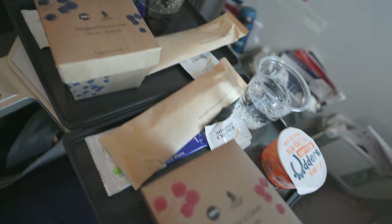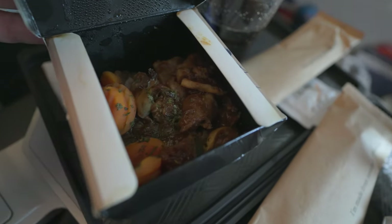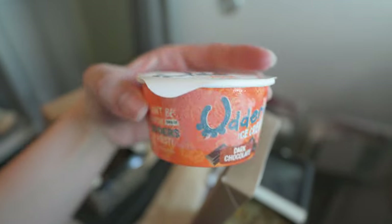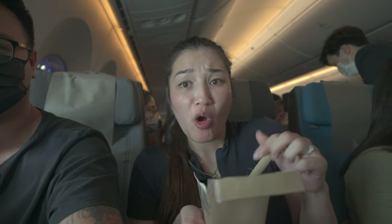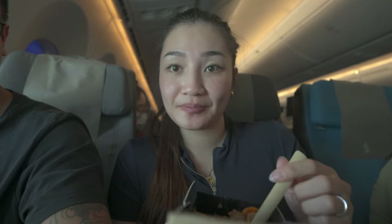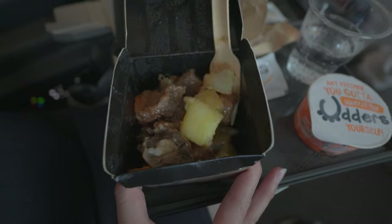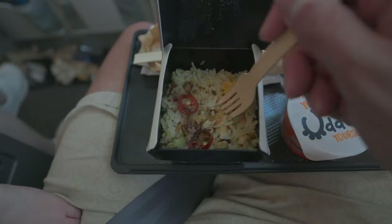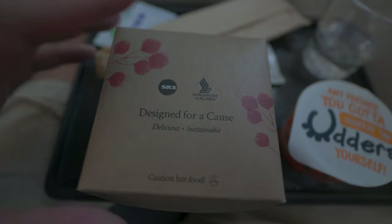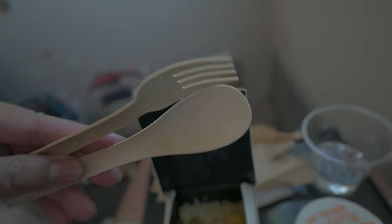For lunch, we got served braised beef and mushroom ragout with mashed potato as the western option. For the eastern option, we got salted fish fried rice with chicken. The chicken was a bit too dry for my taste. The meals are served in lightweight brown paper boxes with bamboo cutlery. I was impressed that they are even serving food on such a short flight.